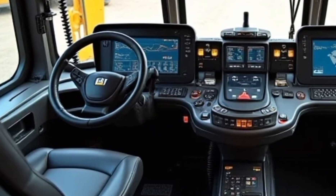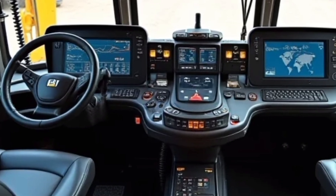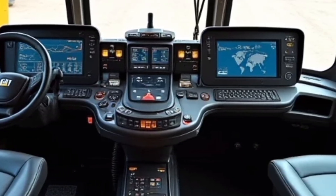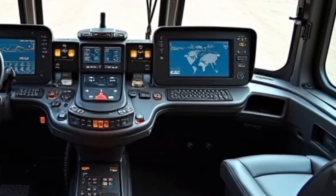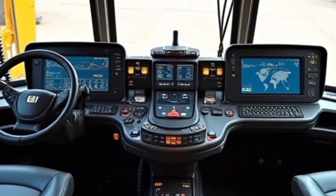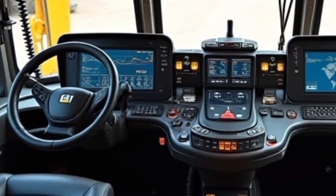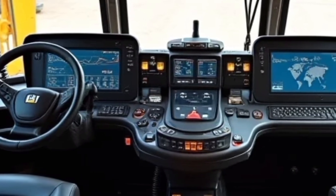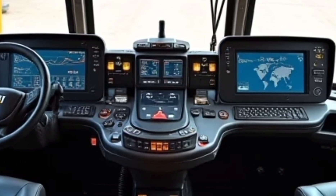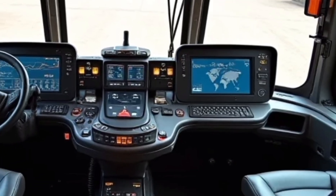Comfort and safety are priorities in this lineup. The operator's cabin is spacious and ergonomically designed, offering excellent visibility and reduced noise levels. With air conditioning, adjustable seating, and advanced joystick controls, long work hours feel less taxing. Safety features like anti-collision sensors, enhanced stability, and automatic braking systems ensure the well-being of operators and those working around the equipment.